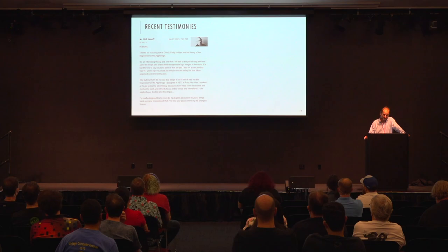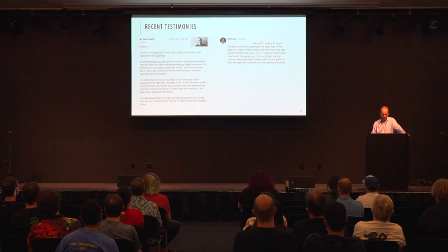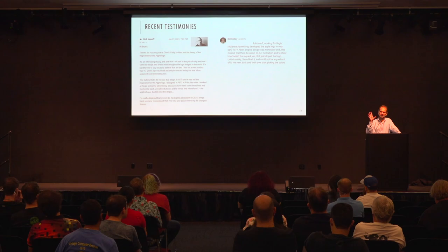I reached out directly to Rob Janoff, who said: 'No, that was all me.' I also reached out to Bill Kelly, his boss, who hedged a little. Kelly said that at the request of Steve Jobs, Rob put stripes on the logo with colors, and Steve liked it even though the Regis McKenna team didn't. Kelly added they went back and forth over days picking the colors — so the apple-with-a-bite was Regis McKenna and Rob Janoff, but the colors perhaps had heavy influence from Steve Jobs.